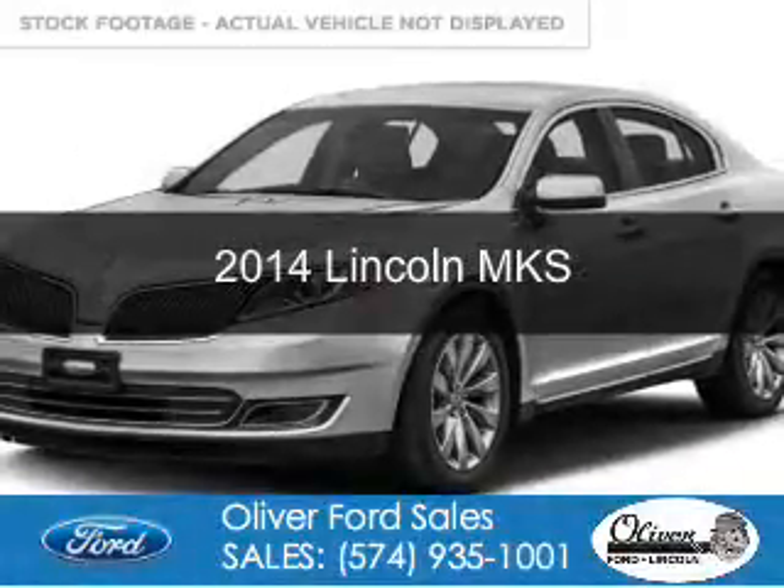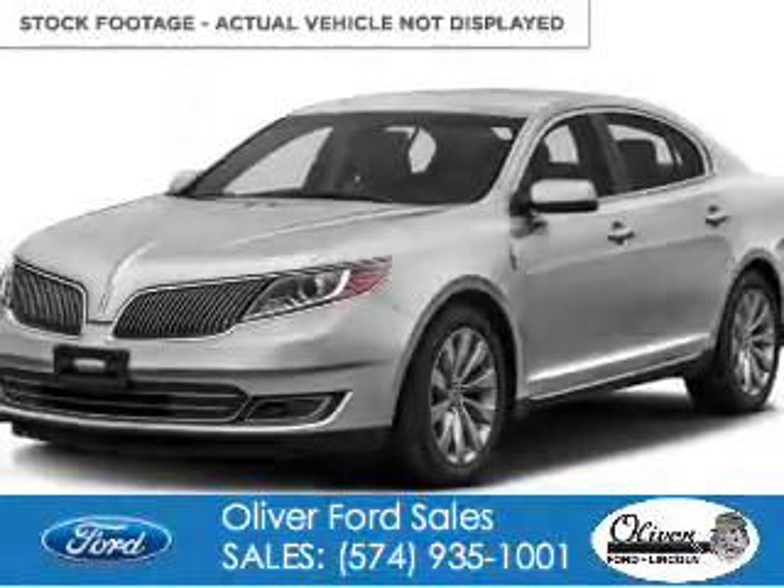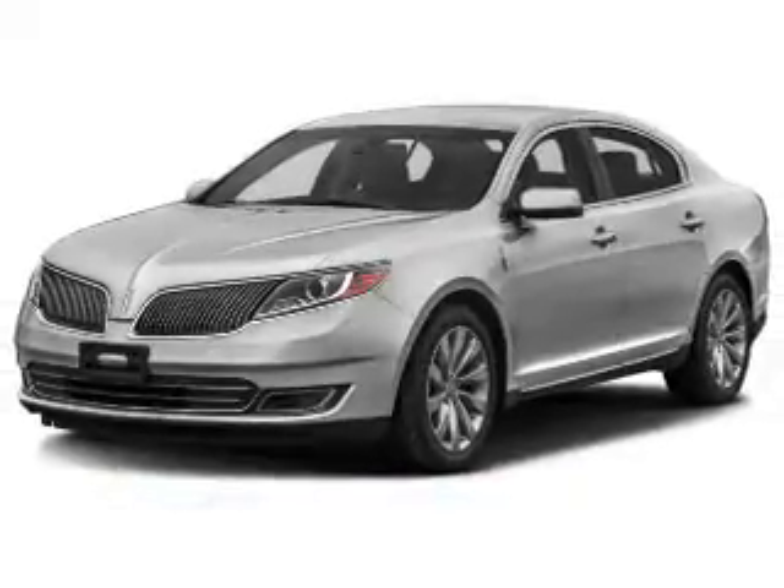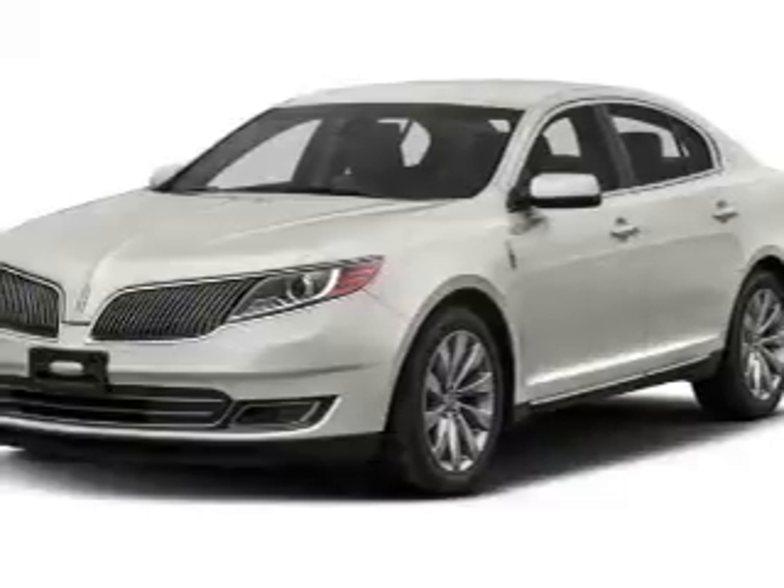This is a certified pre-owned 2014 Lincoln MKS. It's powered by all-wheel drive, a 3.7-liter six-cylinder engine, and a six-speed automatic transmission.